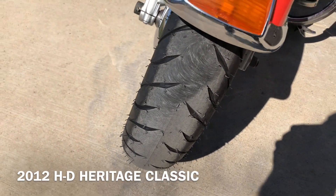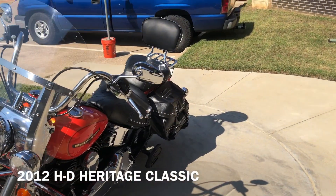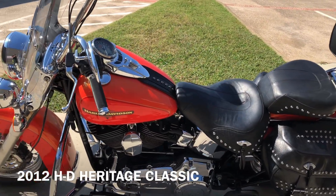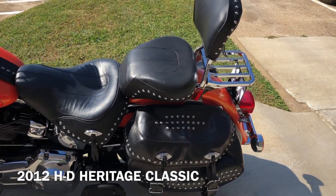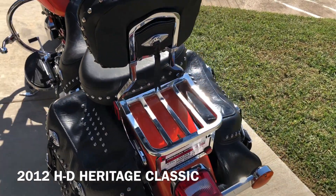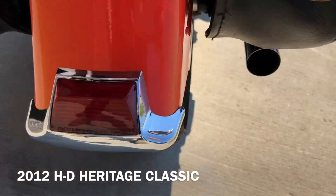That's a brand new front tire. Leather saddlebags, heel-toe shifter, passenger backrest with a luggage rack. And you've got good tread on the rear tire.